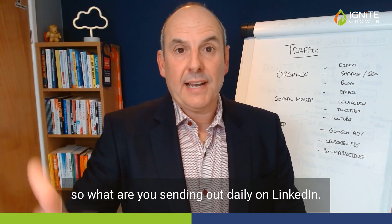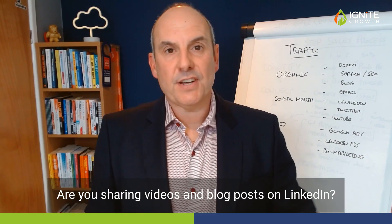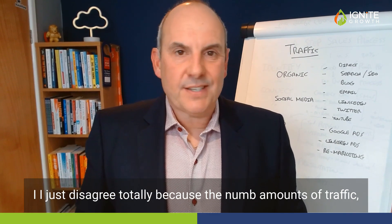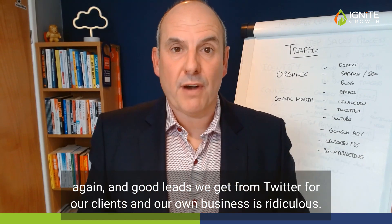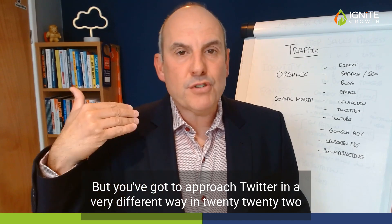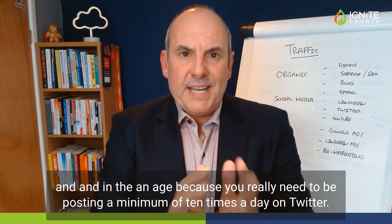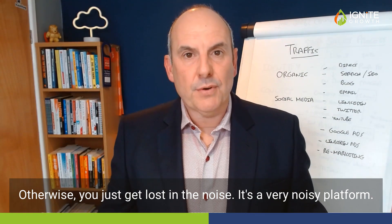What are you sending out daily on LinkedIn? Have you got a newsletter on LinkedIn? Are you running polls? Are you sharing videos and blog posts on LinkedIn? Then on Twitter — people say Twitter's dead, but I totally disagree. The amount of traffic and good leads we get from Twitter for our clients and our own business is ridiculous. You've got to approach Twitter in a very different way in 2022 because you really need to be posting a minimum of ten times a day on Twitter, otherwise you just get lost in the noise.